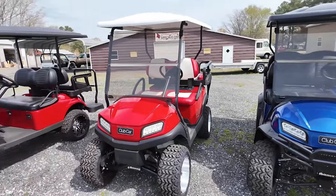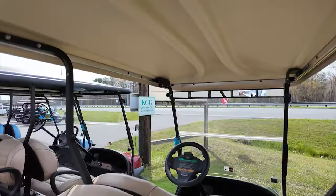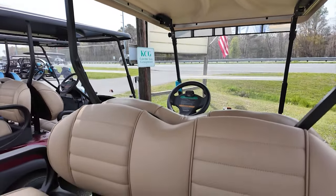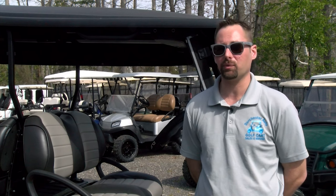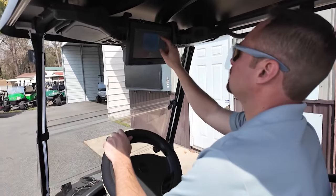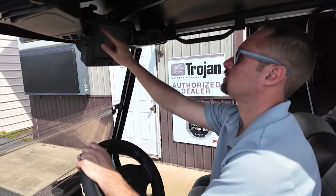J.J. says they can work on Club Car, E-Z-GO, and some Yamahas. Of course, trade-ins are also currently an awesome option. We're definitely paying more for trade-ins now than we have in the past, so if you're looking to upgrade, bring it on in.